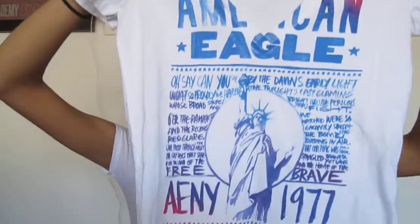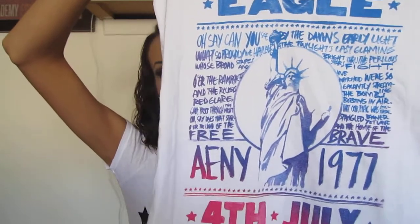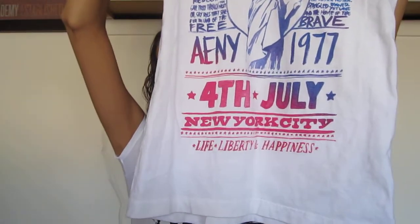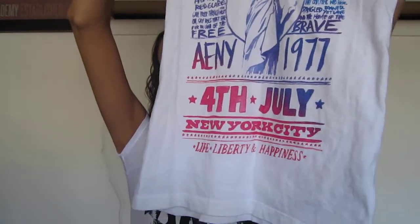This other one I got has the Star-Spangled Banner lyrics on it — 'Oh say can you see?' — word by word. And then it says 4th of July, New York City, Life, Liberty, Happiness. I love this just because of all the colors and everything on it. The last American Eagle one says Hope and Peace and has the flag in a circular form. I love it — this is one I definitely was going to get even if I wasn't going to get any of the other ones.